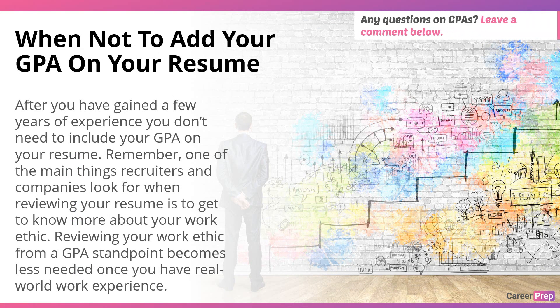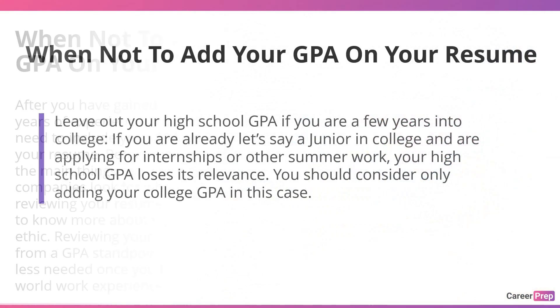After you have gained a few years of experience — if you've already graduated from college and have a few years of work experience under your belt, you don't need to include your GPA on your resume. One of the main things recruiters look for is your work ethic, and reviewing that from a GPA standpoint becomes less needed once you have real world experience. That said, there might still be a reason to keep it — if you had a very high GPA, like 3.8, 3.9, or 4.0, you should show that off as a trophy and keep it on your resume.